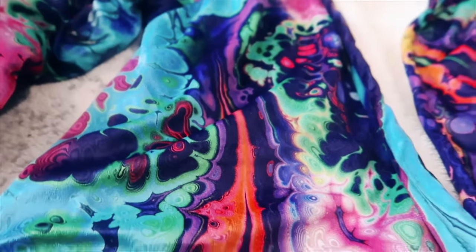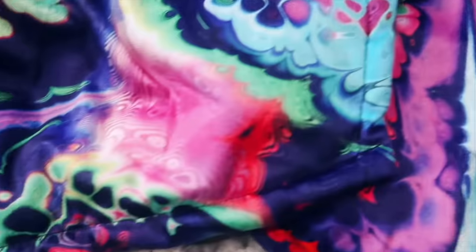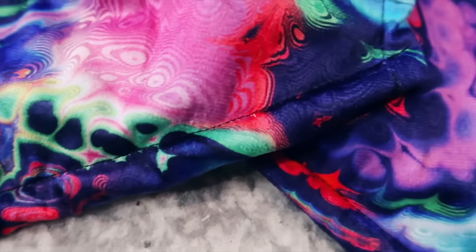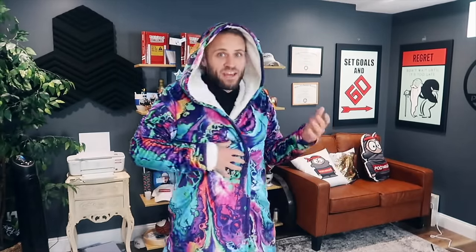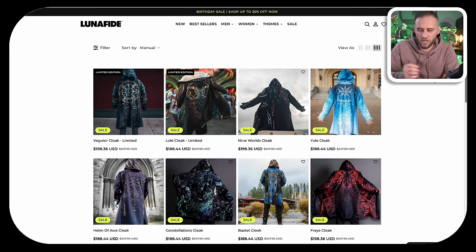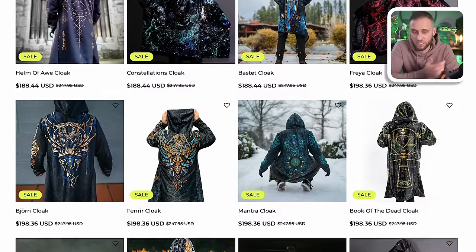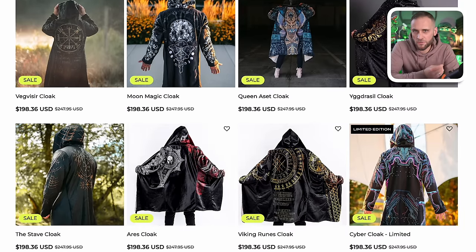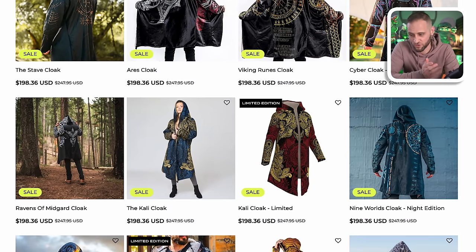Next up, we have a print-on-demand cloak. This is basically like a hoodie — it has a hood and two pockets, but it is not connected in the middle. It is connected with buttons or a zipper tie up the middle. This is definitely a cool product and it does have a Sherpa inside as well. This store right here is selling print-on-demand cloaks and pricing them at a very high amount. Admittedly, I'm not 100% sure if this store is actually using the supplier I'm going to show you, as theirs look a little bit different.